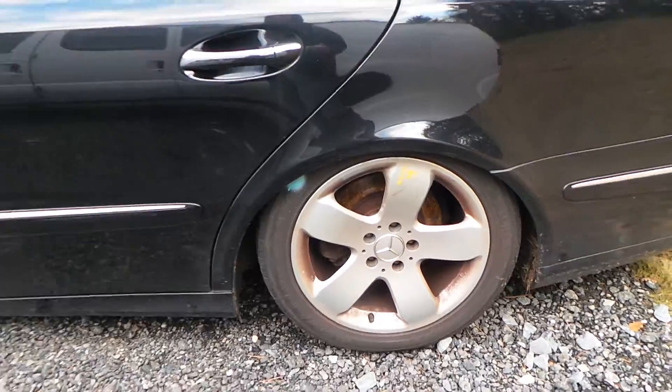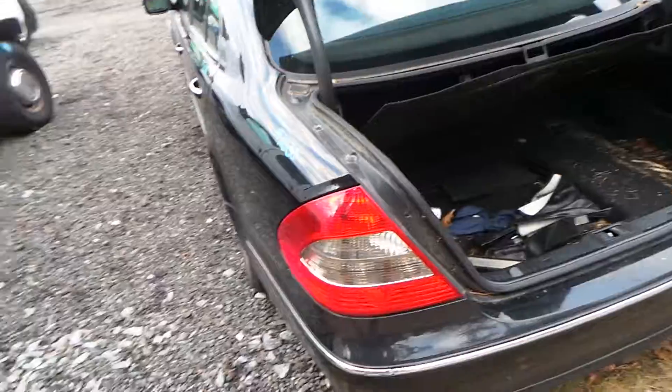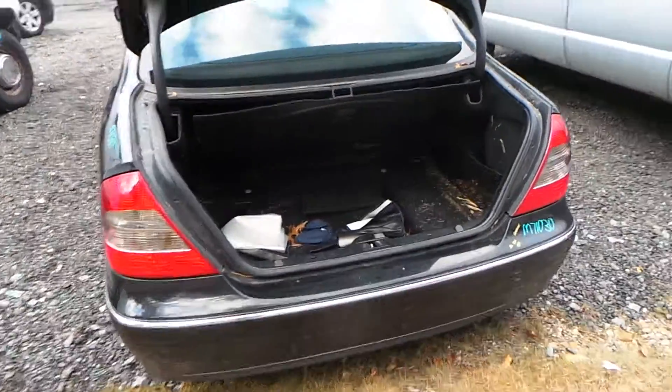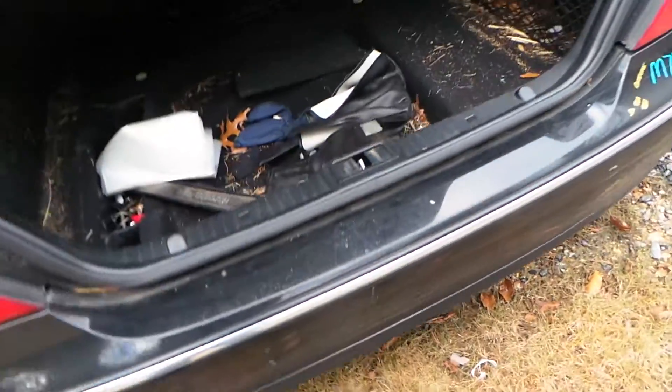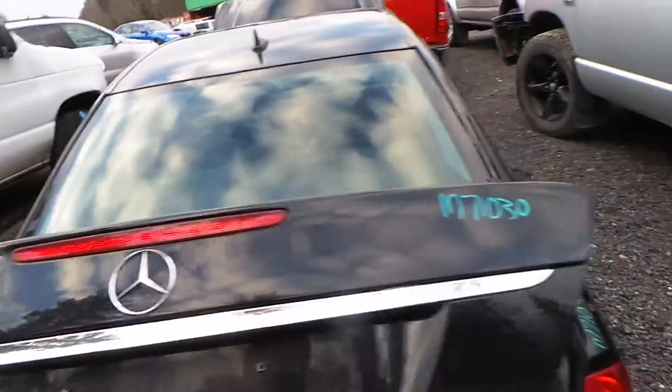We have a B-grade aluminum wheel. This car has rear-wheel drive, so it does have a good rear carrier and axle shafts. We have two good taillights and a B-grade complete bumper with a small scratch. We have a good lid — it is insurance quality and comes with the hinges.